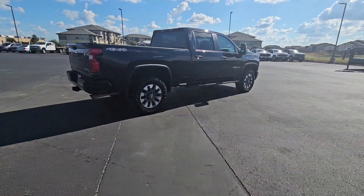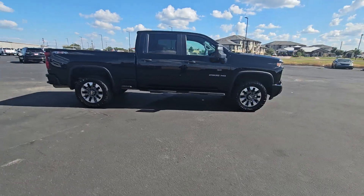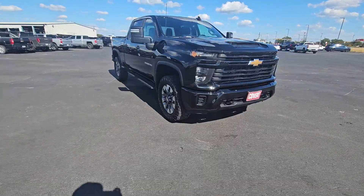Aim higher than ever in the all-new Silverado pickup, the truck that digs deep to give you more of what you want and need. The following are some of this vehicle's highlighted options.